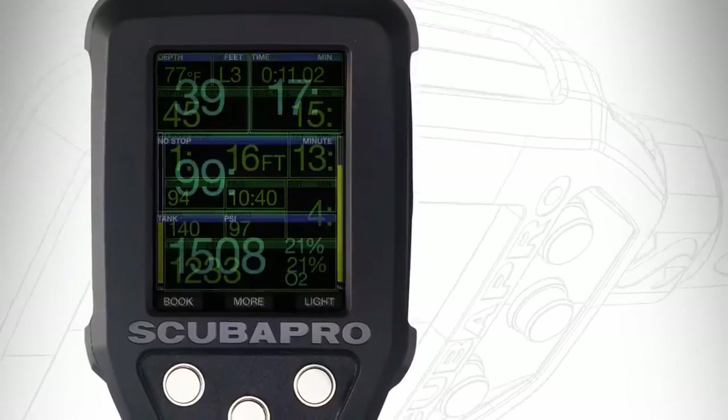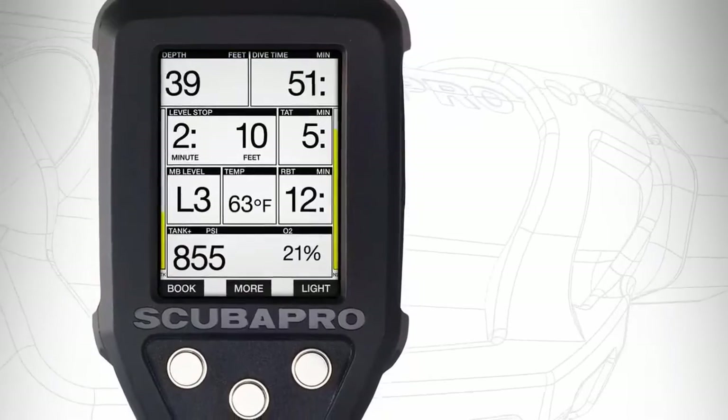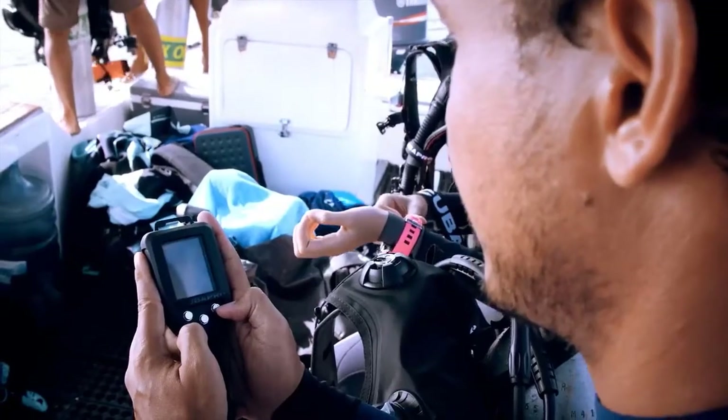Dive modes include gauge and side mount, with three-button control and intuitive menu structure. Check the description for details and prices.